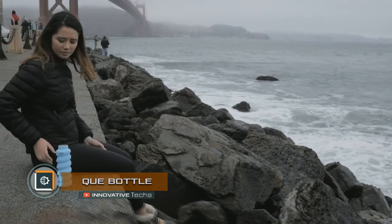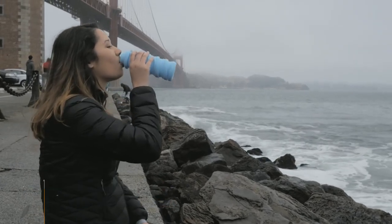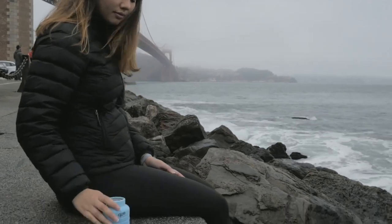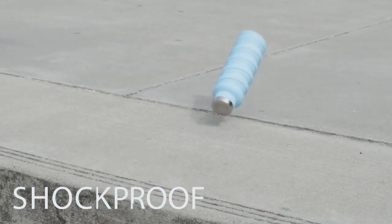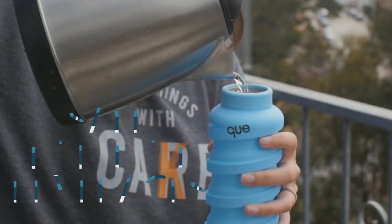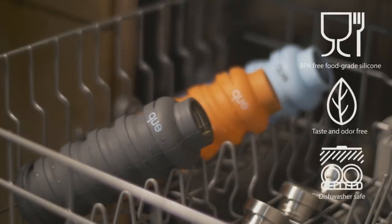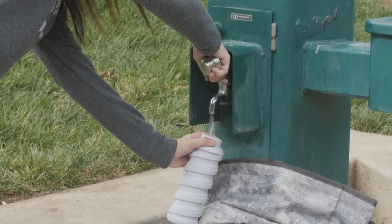K-Bottle — a compact travel bottle for active people. Its main advantage is a spiral design, thanks to which it can be folded and stretched depending on how much water you want to take with you. It's made of silicone, which means it will not break if accidentally dropped, and is suitable for cold and hot liquids, though the maximum permissible temperature is limited to 140 degrees Fahrenheit. K-Bottle is available in gray, lilac, orange, and blue.